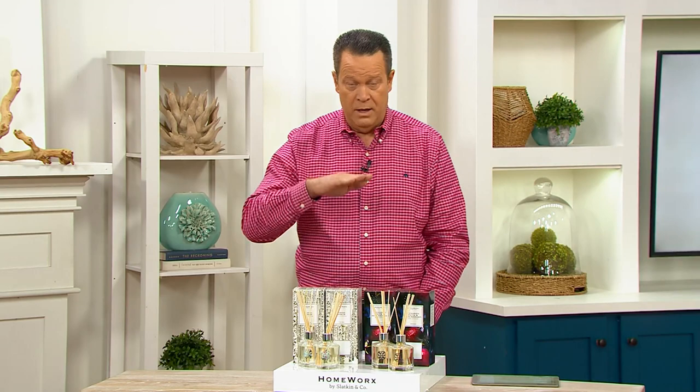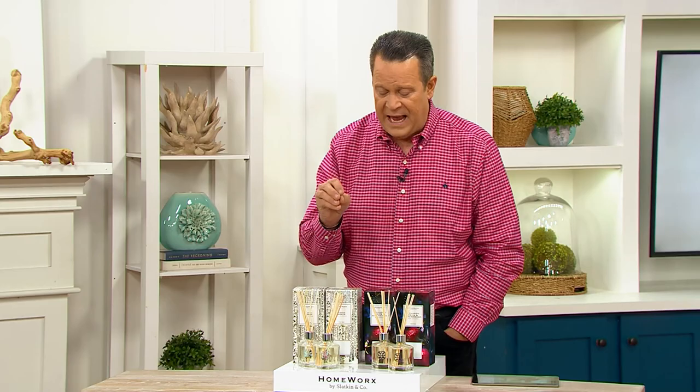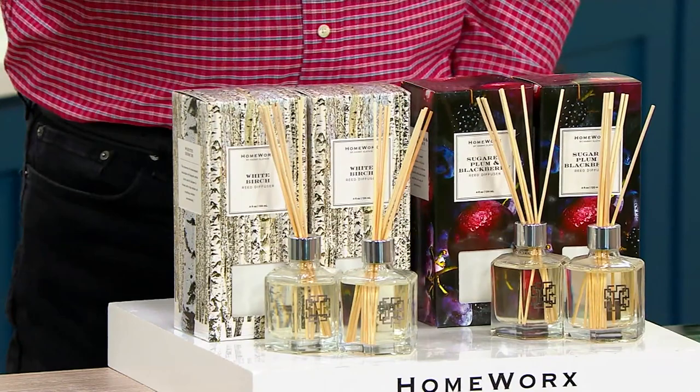He builds a fragrance for home the way a fine perfumer will build it with bottom, middle, and top notes. These are not candles. These are beautiful fragrances and reed sticks that allow that fragrance to come up and into the room. When you're ready to refresh it, you simply invert the sticks, and what you're left with is something really, really impressive.